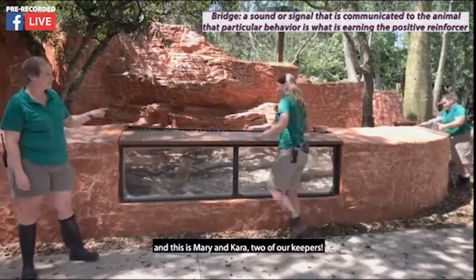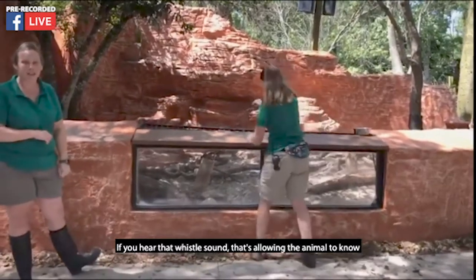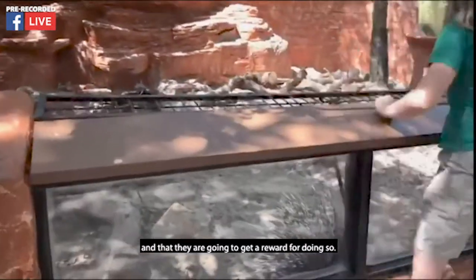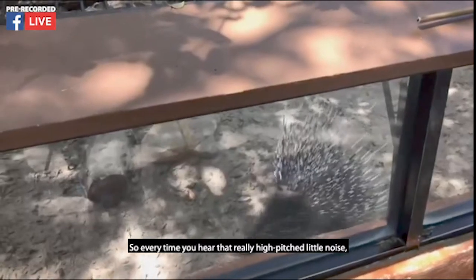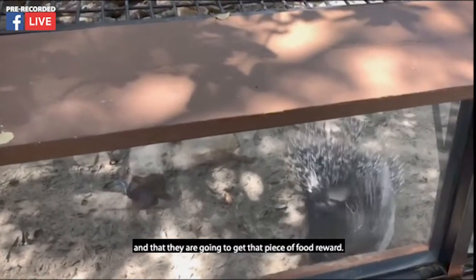Mary is actually using a bridge right here — this is Mary and Kara, two of our keepers. If you hear that whistle sound, that's actually letting the animal know that they've done the right behavior and that they're going to get a reward for doing so. So every time you hear that really high-pitched noise, that's our keepers letting that porcupine know that was the right thing to do and that they are going to get that piece of food reward.